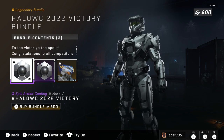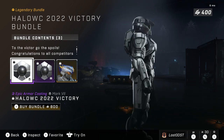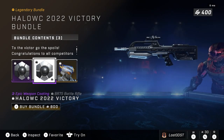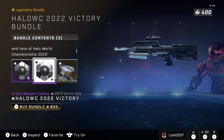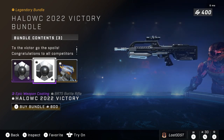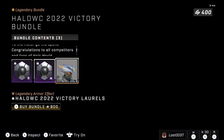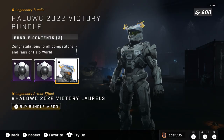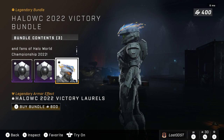What this bundle features is a Mark 7 armor coating that has some black and chrome to it — it seems like it's basically a chrome coating. It also has a skin for the Battle Rifle which also has some chrome or gray parts to it. Probably the coolest part of the bundle is an armor effect: the Victory Laurels.